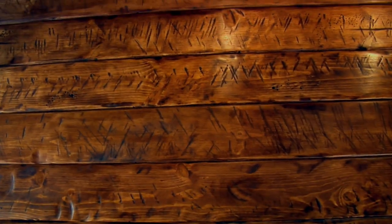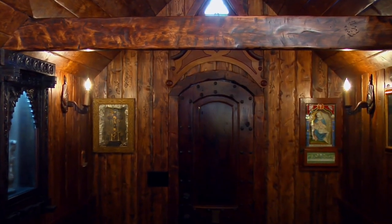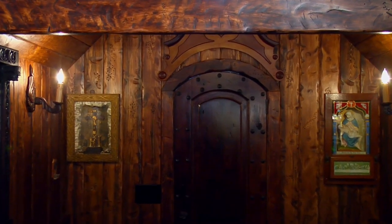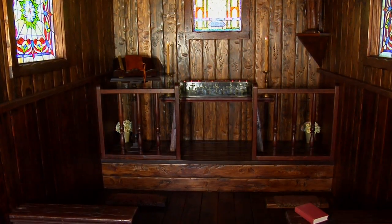Each board of the exterior and interior was hand-shaped, stained, and waxed, with over 1,200 hours of labor going into the creation of this amazing little church.